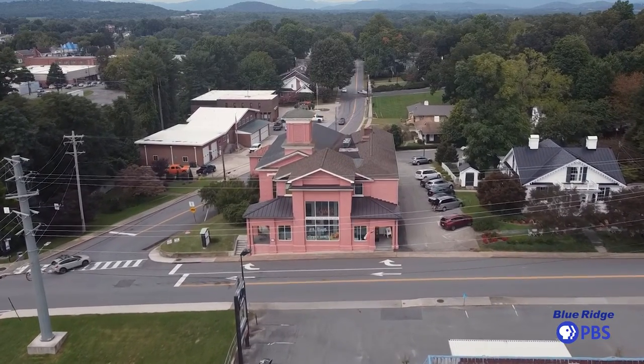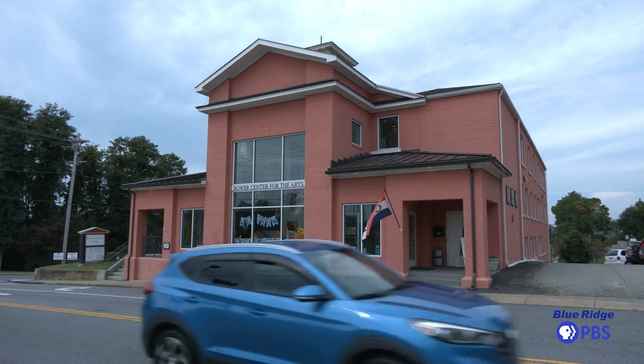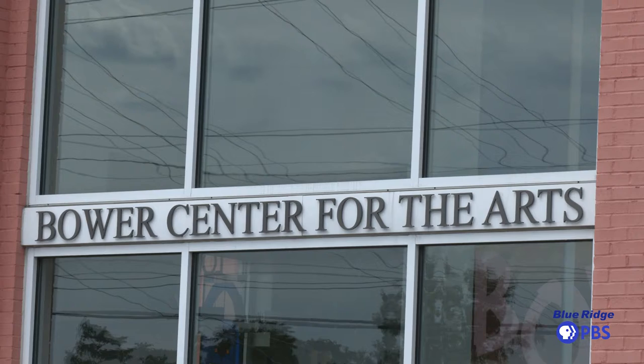Bauer Center for the Arts is a visual and performing arts venue. It's open to the community — we want to provide the opportunity for community members to experience arts and culture.